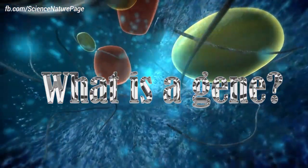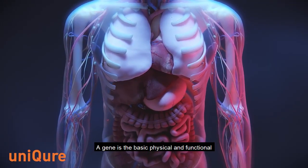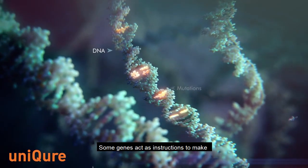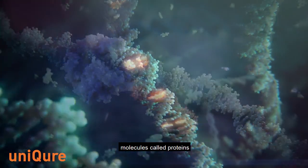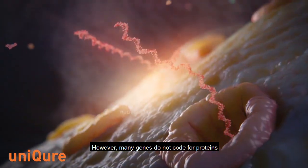What is a gene? A gene is the basic physical and functional unit of heredity. Genes are made up of DNA. Some genes act as instructions to make molecules called proteins. However, many genes do not code for proteins.